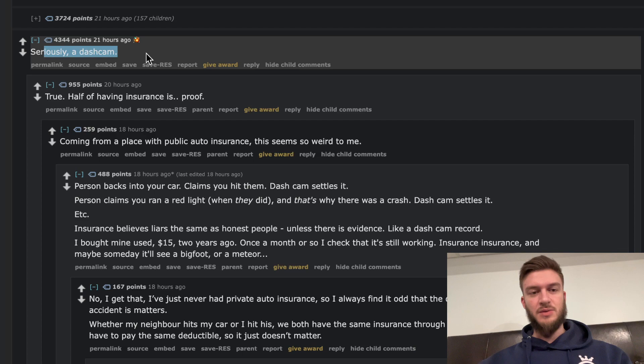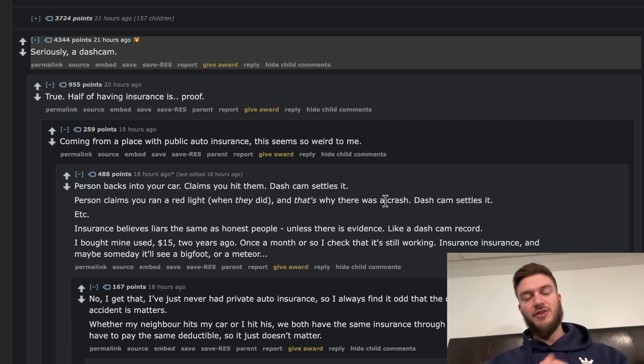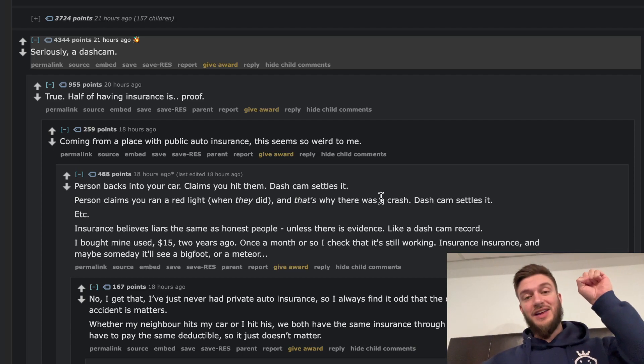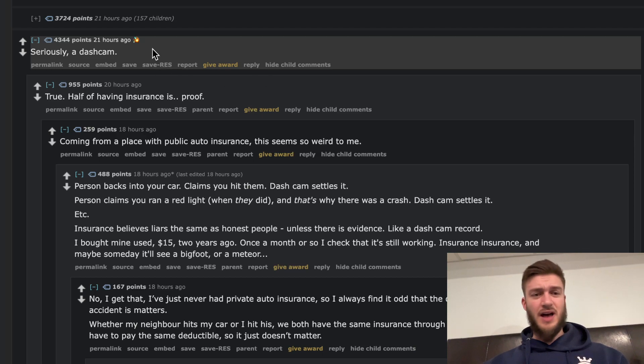Seriously — a dash cam. I agree hard with this, because half of having insurance is proof. Going from a place with public auto insurance, it seems so weird to me. If a person backs into your car and claims you hit them, the dash cam settles it. If a person claims you ran a red light when they did, the dash cam settles that too. I actually had a situation with a friend where this happened and their dash cam showed the light go from orange to flash red, then someone flew through and T-boned his car.